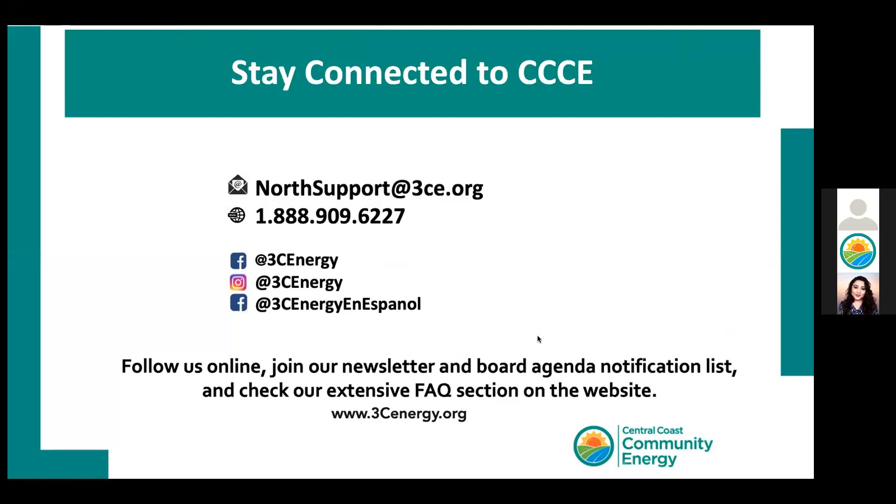Thank you, Patty, for taking the time — lots and lots of information. We will post the presentation on our web page. Jerry and I have been busy in the chat box giving you information, so feel free to take screenshots to reach out and get more information. If you have a question, please use the Q&A button at the bottom of your screen — click on it and type in your question.